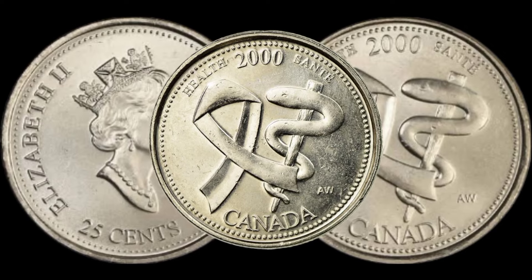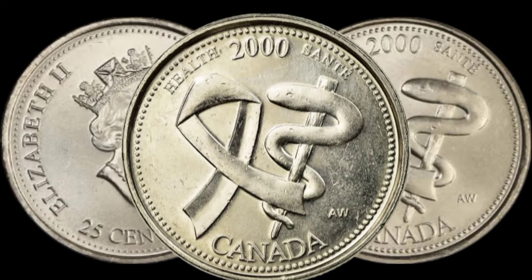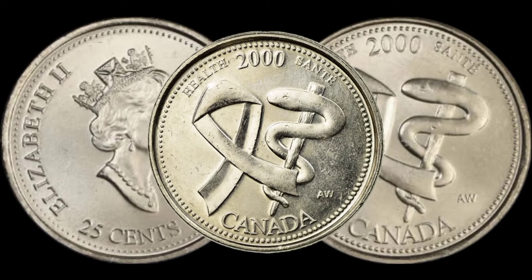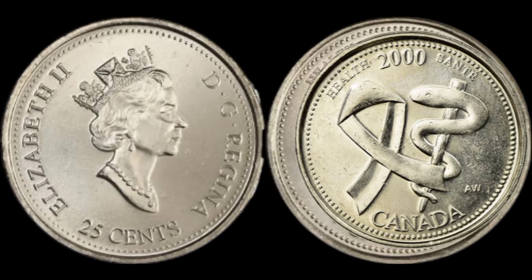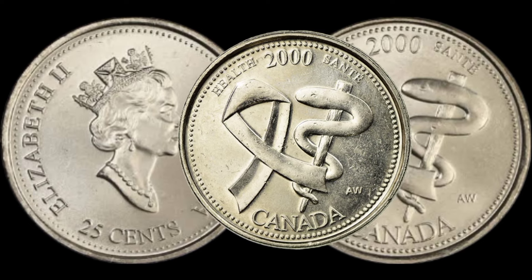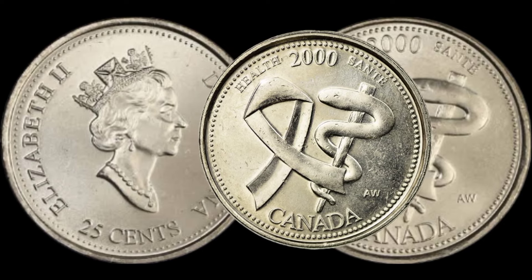Take a close look at your coin — are there any unique features, variations, or errors that set it apart? Some collectors pay top dollar for coins with specific characteristics. Now let's get down to the big question: what could your 2025-cent Canadian coin be worth? We'll explore recent auction results, collector demand, and any other factors that could influence its market value.